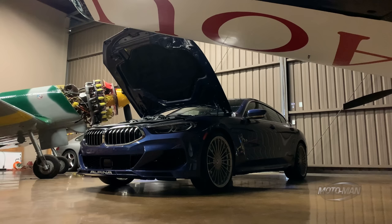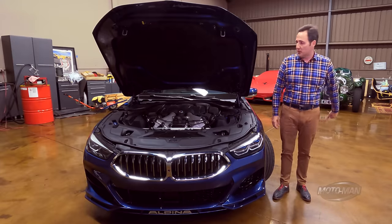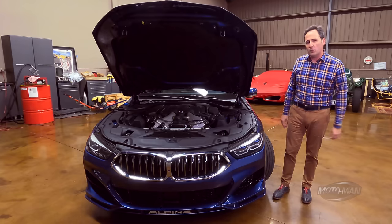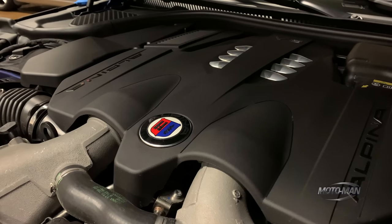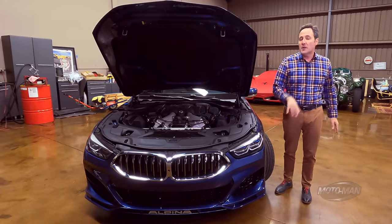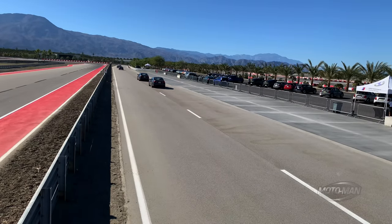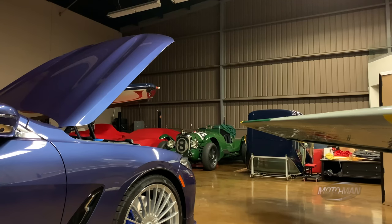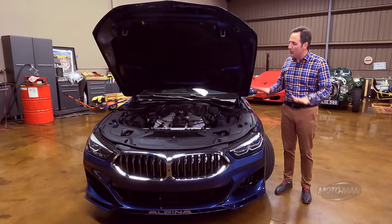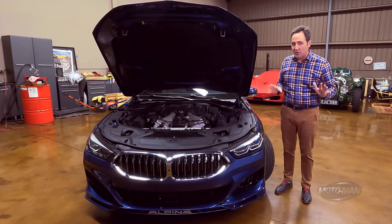If you are familiar with the Alpina world, specifically the B7 we have already driven, you will be familiar with this: the 4.4 twin turbocharged V8. That sounds very similar to the 4.4 twin turbo V8 we've driven in the M8 version of this car. Well, Alpina brings their own ECU tuning to this vehicle, which changes the output. It goes to 612 horsepower and 590 pound-feet of torque.